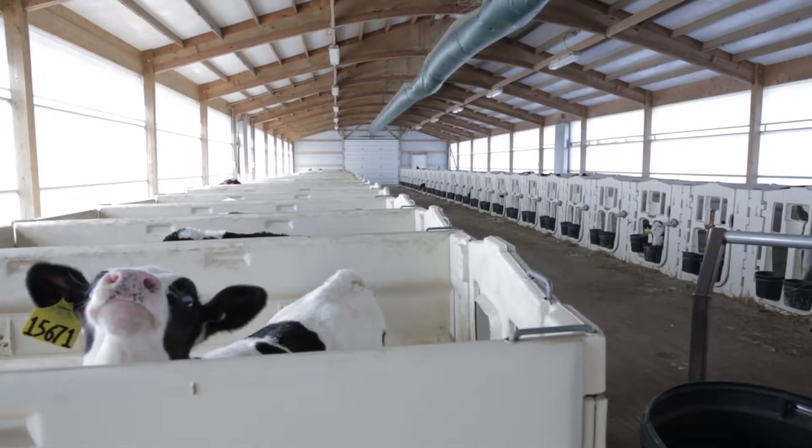Calf health is an area where there hasn't been a lot of work done, because we weren't able to get good data to work on that trait, but it's a really important subject that needs some attention.